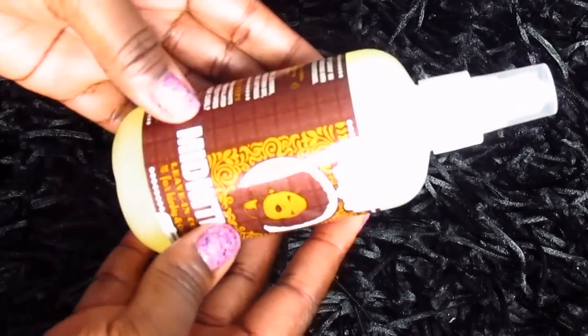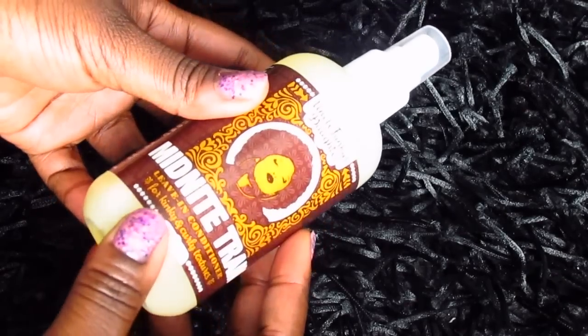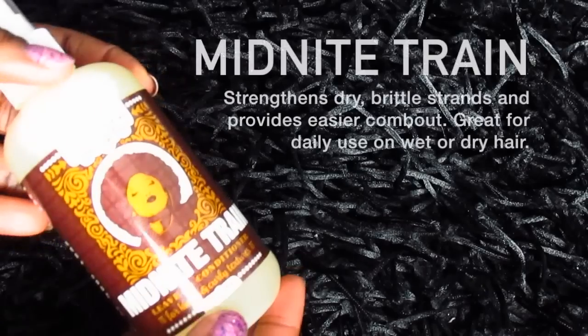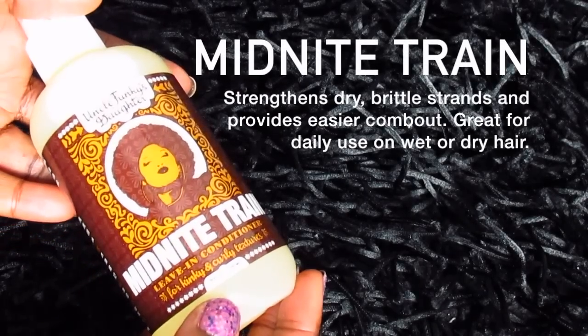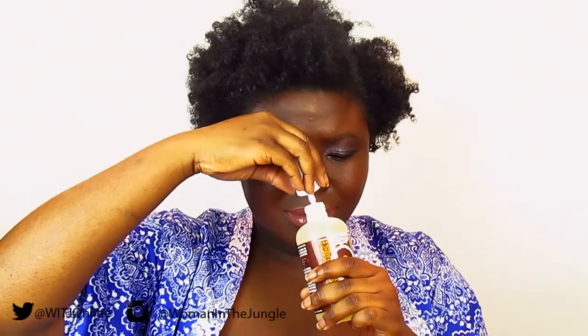This one is called Midnight Train — I love the names. It's a leave-in conditioner for kinky and curly textures. It says to spray liberally directly to hair, do not rinse, use as often as needed, and style as desired. It smells like a tropical juice — it smells so good. I'm so excited to use these products.